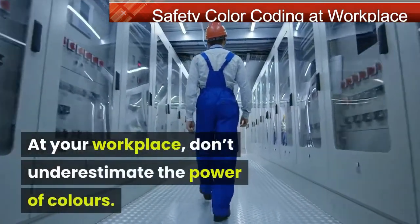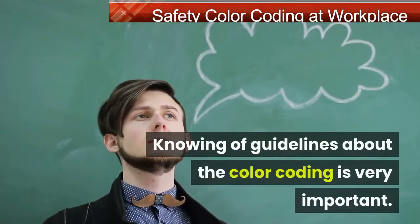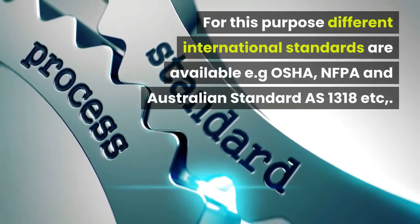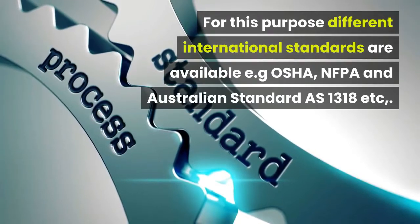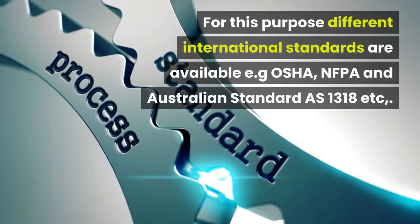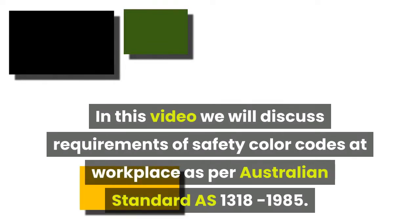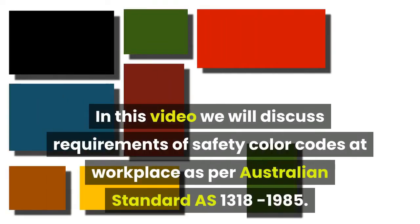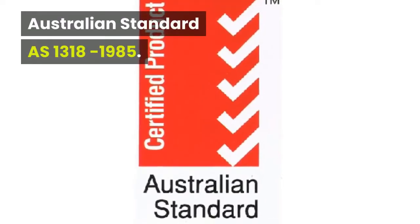At your workplace, don't underestimate the power of colors. Knowing the guidelines about color coding is very important. Different international standards are available, such as OSHA, NFPA, and Australian Standard AS 1318. In this video, we will discuss requirements of safety color codes at workplaces per Australian Standard AS 1318 to 1985.